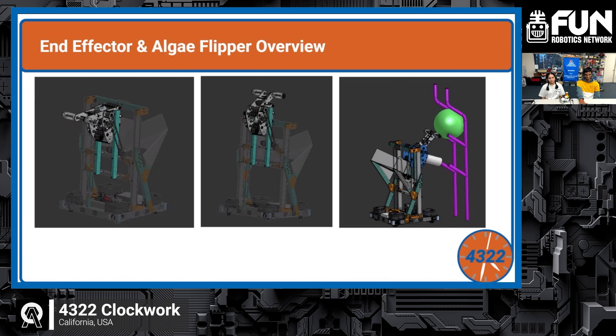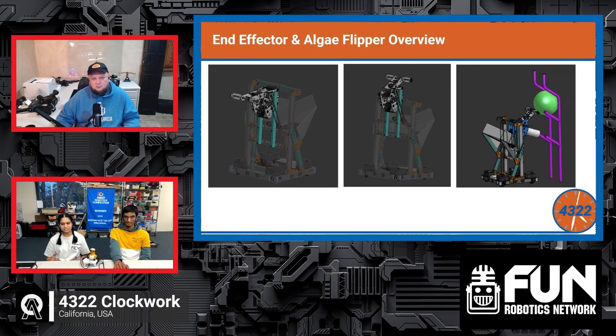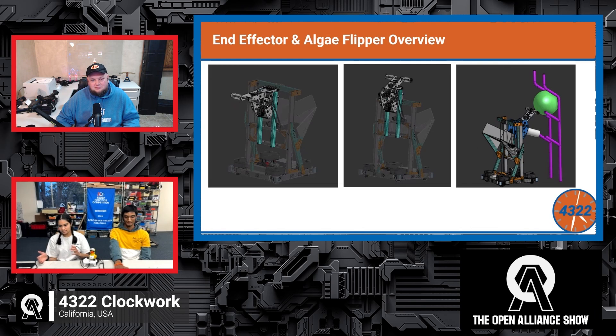Their end effector and algae flipper are designed to score L1 through L3 and remove algae from the reef, with plans to add processor algae floor pickup later. The end effector is statically mounted to the carriage with 2x1s. On the ends of the end effector plate are polycarb rollers that flip out and back in to remove algae and score L2 or L3 without needing to move the drive base, saving time in a match. The deployment motor chains down to the carriage to keep center of gravity lower.